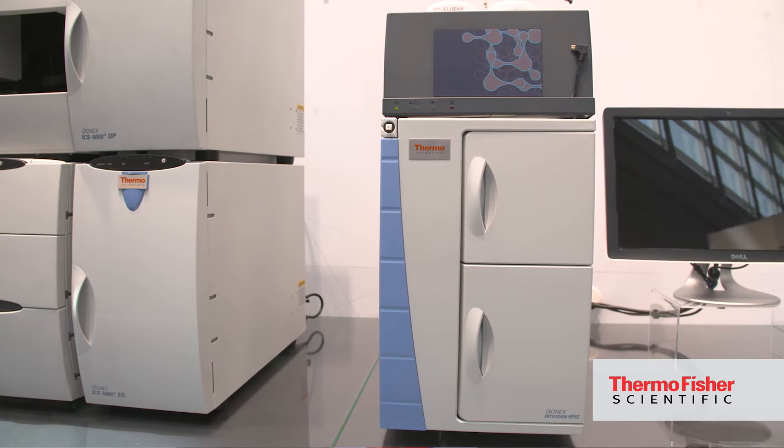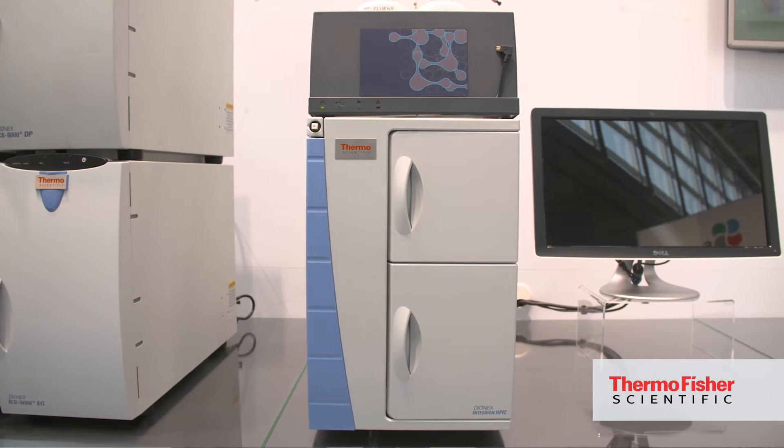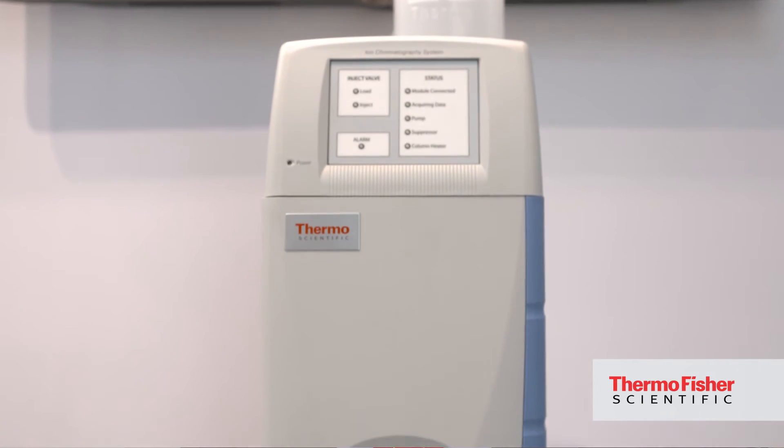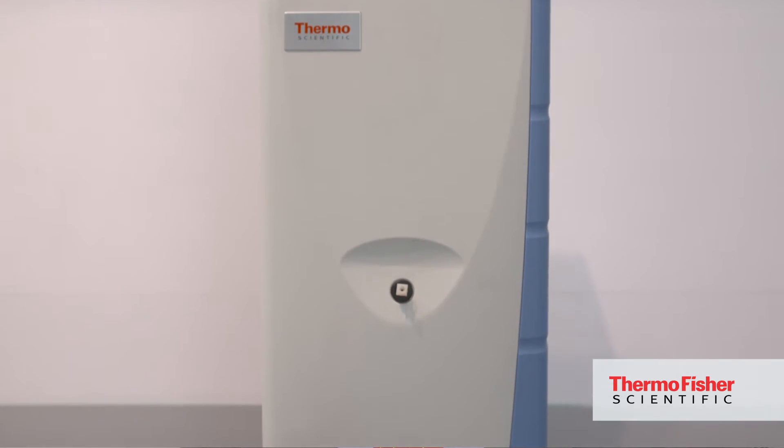We're launching a lot of new products this year. One of the most exciting ones is the Integrian, which is our new IC product, and the response has been fabulous. We've also launched the Aquion, and our customers across this product family are very, very excited about the improvements we've made.